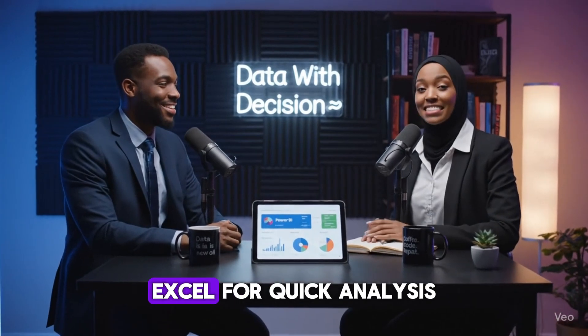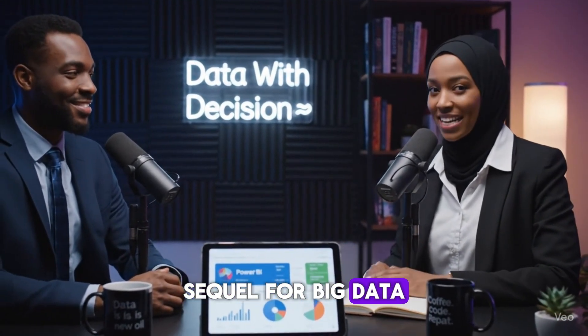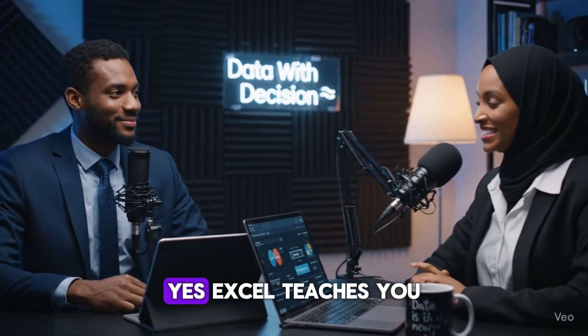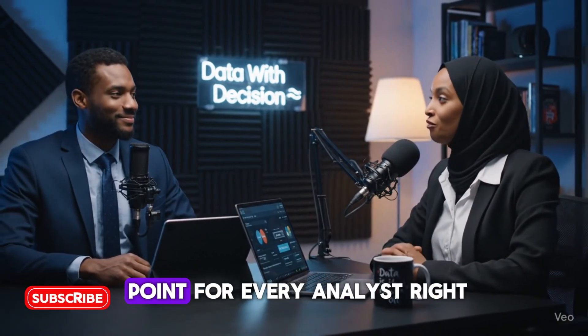What tools do you use every day? Excel for quick analysis, Power BI for visuals, SQL for big data. That's the real analyst toolkit. So beginners should start with Excel? Yes. Excel teaches you how data behaves. It's the best starting point for every analyst.